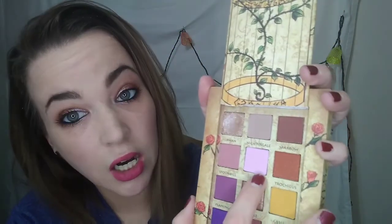I have not swatched them yet, so I thought maybe I could sit here and swatch them and show you guys and go over all of the names of the shades. In the top row we have Swan, Nightingale, and Sparrow. I love the names of these. This one is Spoonbill, Dove,